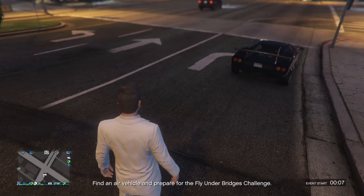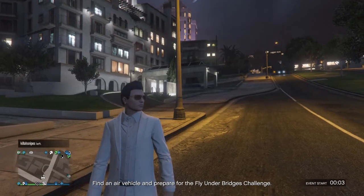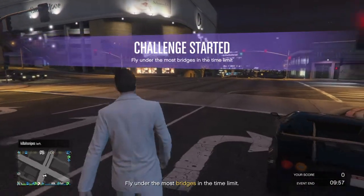What is up guys, it's your boy D-Money, and today I'm coming to you with an awesome video. Today I'm going to be reviewing the GTA V Pegasi Torero.